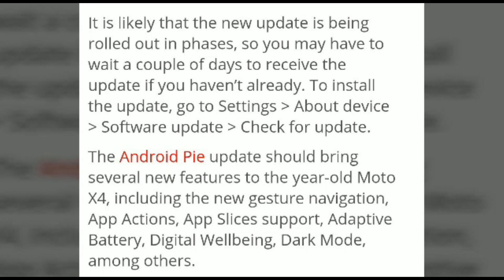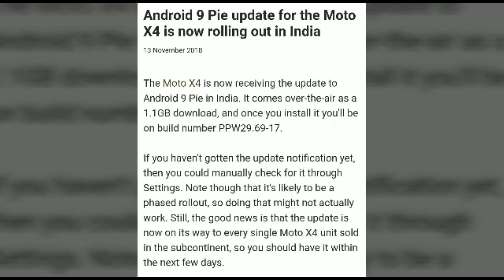Check for updates, and the Android Pie update should bring several new features to the Moto X4, including new gestures like navigation, app actions, etc. It is now currently rolling out in India as an Android Pie update.